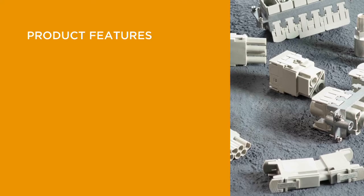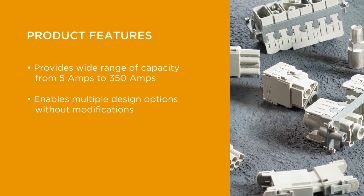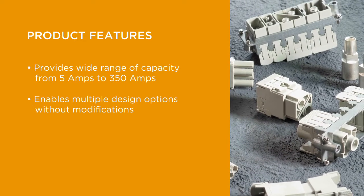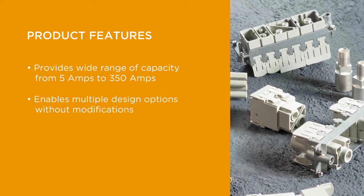The heavy-duty connector product family provides a wide range of electrical performance capacity from 5 amps to 350 amps. This range, combined with its modular system, provides customers multiple design options without requiring modifications.